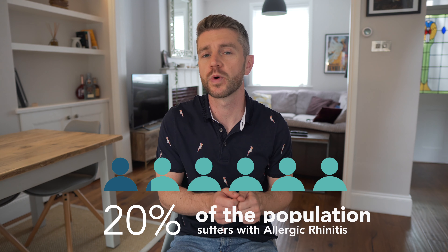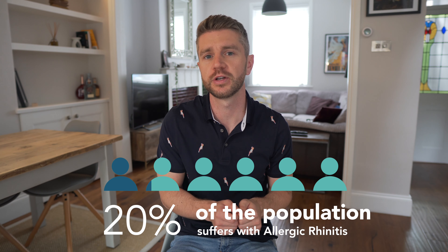So as always, all the information in this video is going to be for educational purposes. So if you do suffer with nasal congestion, go speak to your GP and they can diagnose it for you. But the type of nasal congestion that I'm going to be discussing today is something called allergic rhinitis. This affects one in five in the UK, so it's a very common condition.